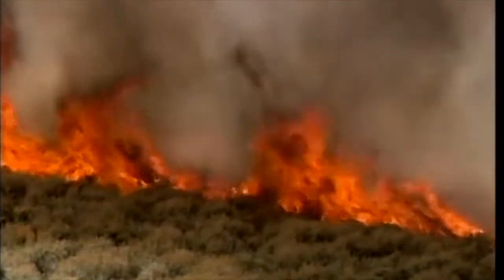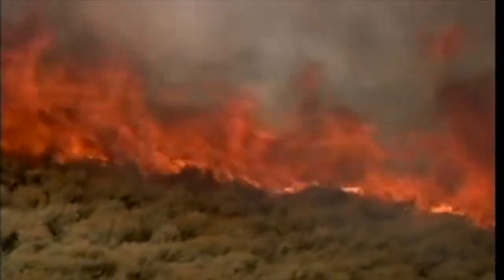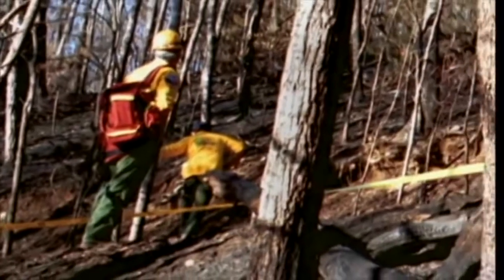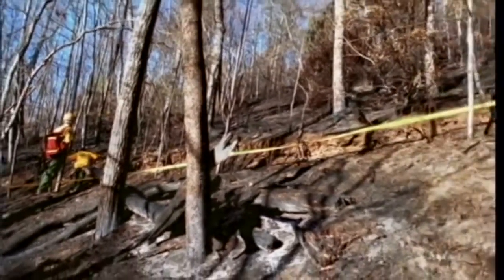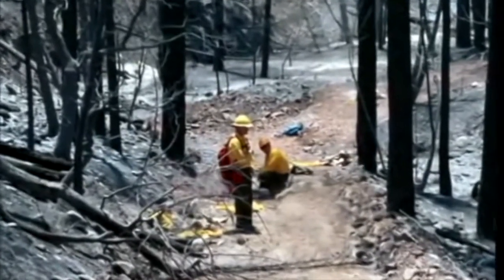Stay in your shelter until the flame front has passed and temperatures have cooled. Entrapment times have ranged from 10 to 90 minutes. Many entrapment survivors have been hit by more than one flame front, so use extreme caution — firefighters have died when they came out of their shelters too soon. When you leave your shelter, make sure your supervisor knows the deployment occurred. Leave your shelter and other equipment in place if you can; it is important to learn all we can from each deployment to improve safety.